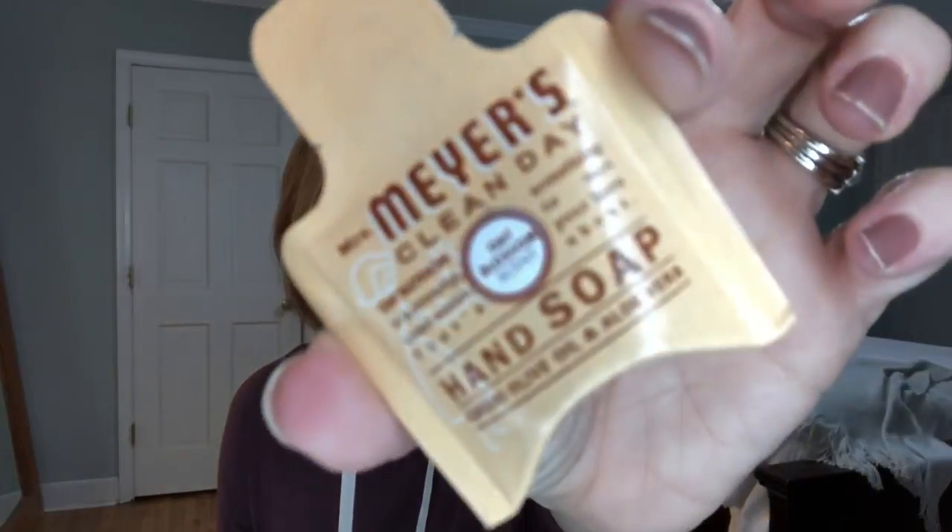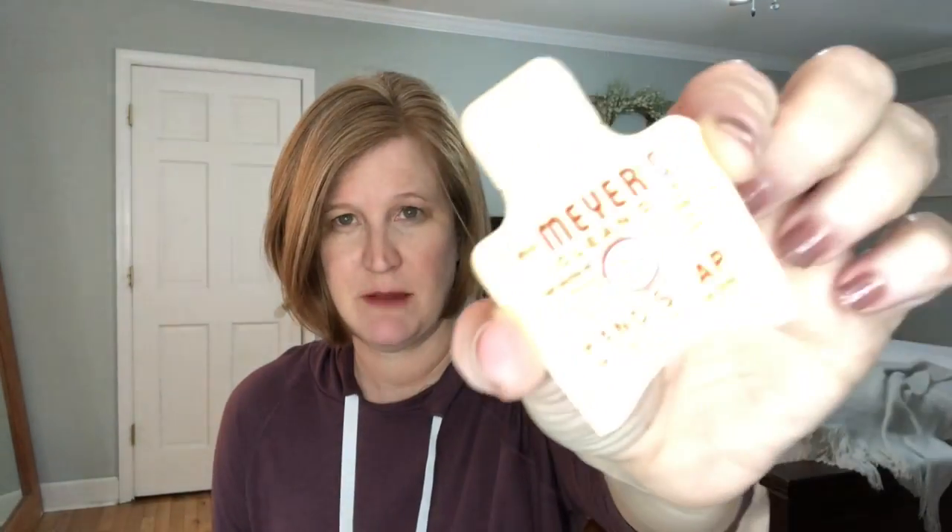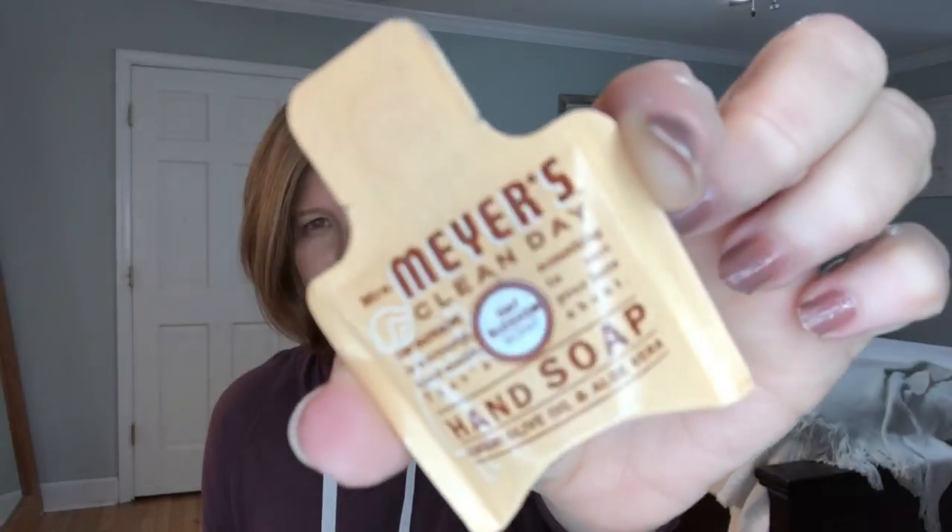This is the Mrs. Meyer's Clean Day Hand Soap. That's kind of a weird thing to put in your box because it's not like a hand sanitizer - it's hand soap. I have got to do my nails, y'all, you're seeing my shame today. I guess you just put that next to your sink, and I mean, that's more than one use. That's kind of a weird thing to put in the bag.